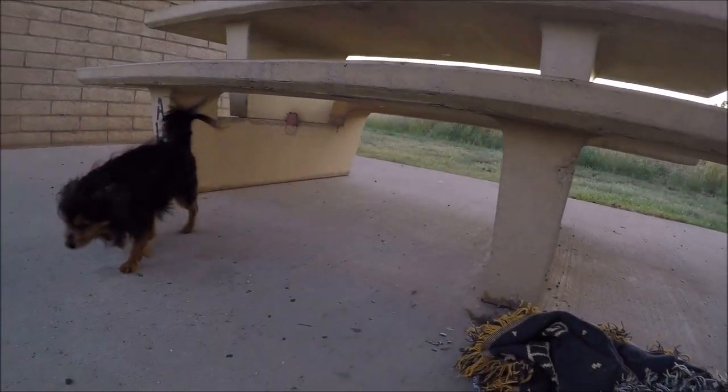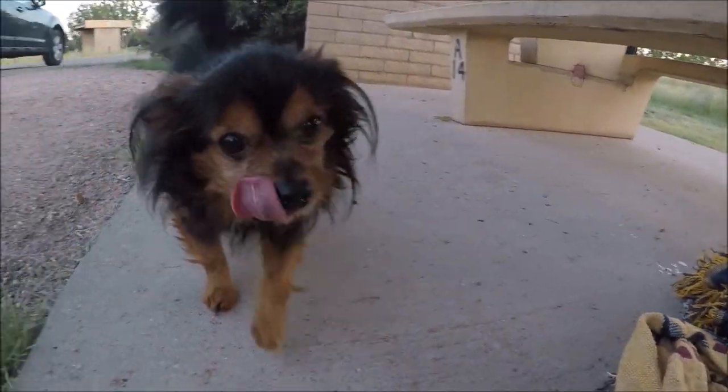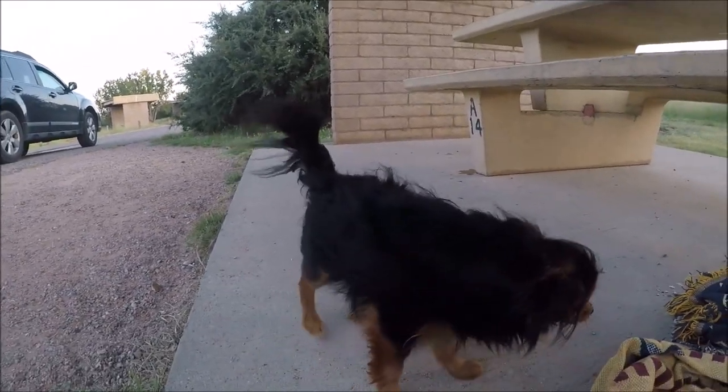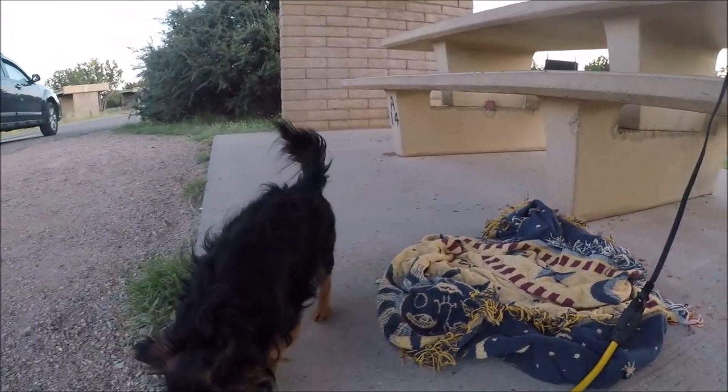Little man, you getting a hamburger, baby? Is little man getting a hamburger? Yes, he is. 'I'm getting me a hamburger, daddy — my daddy's cooking me a hamburger.' That's his little blanket right there; he'll lay down in it.